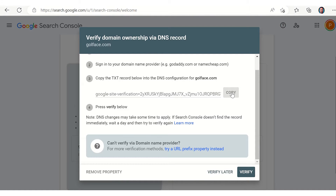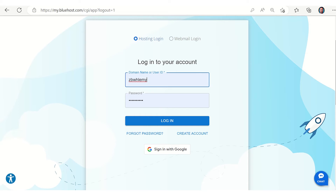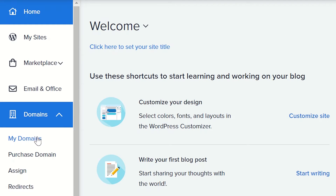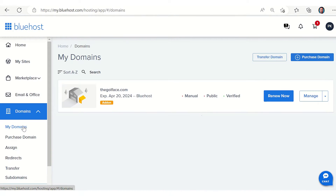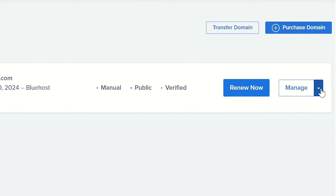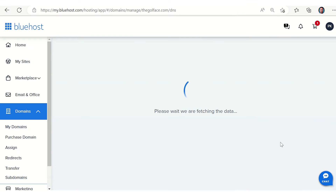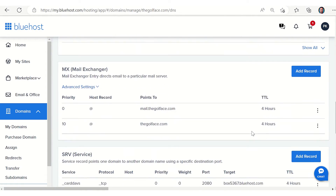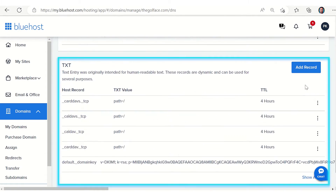Copy the TXT record generated by Google. Next, log in to your domain name provider — here we are using Bluehost as our hosting and domain name provider. Once you have access to the Bluehost dashboard, go to Domains, click on My Domains, and select the website for verification. Click on Manage, and from the drop-down menu select DNS.